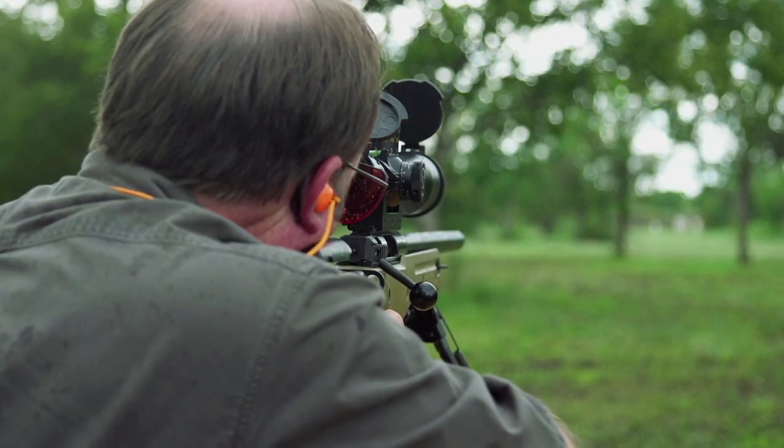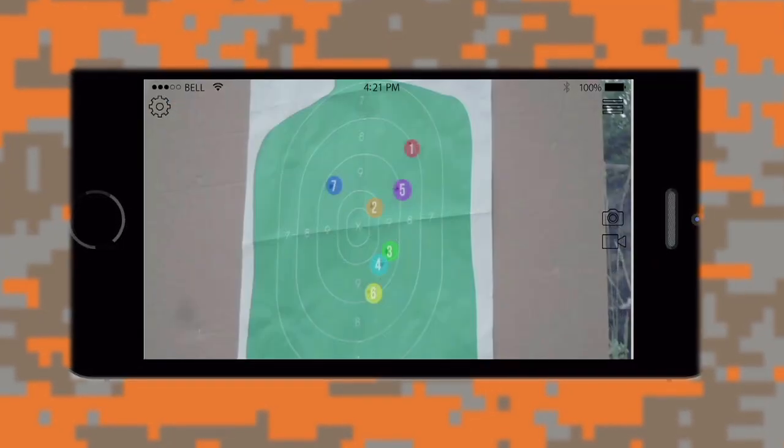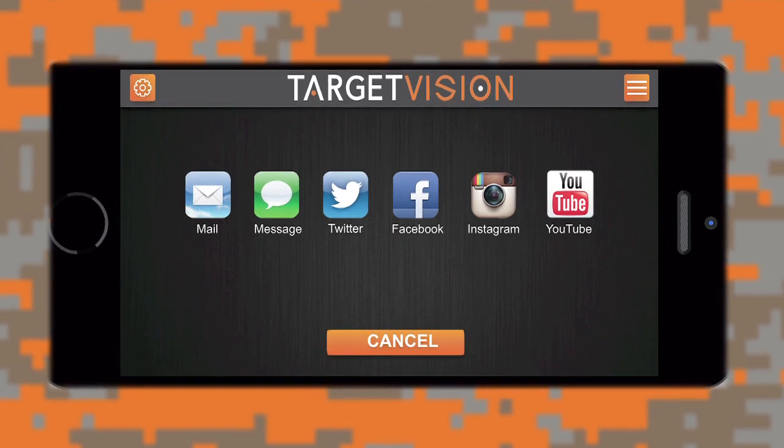Not only does our app allow you to clearly see your shots, it also gives you the ability to record and take snapshots while you're shooting, and later you can share them via Facebook and other social media.